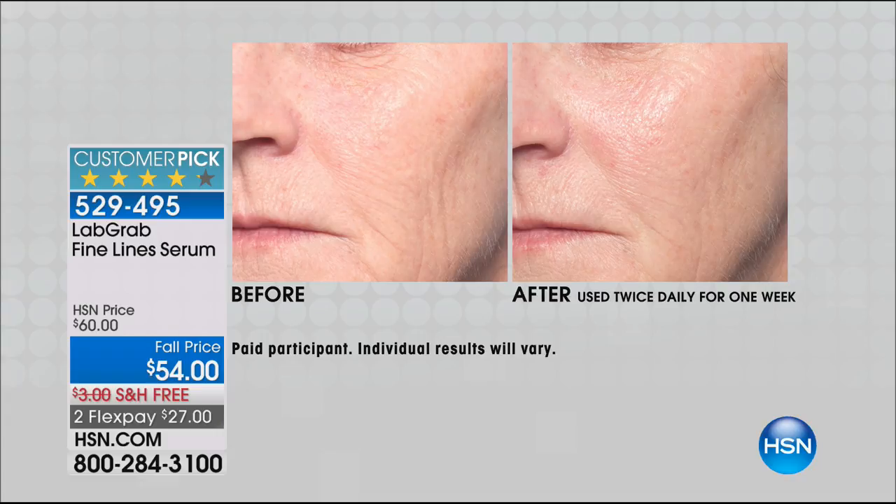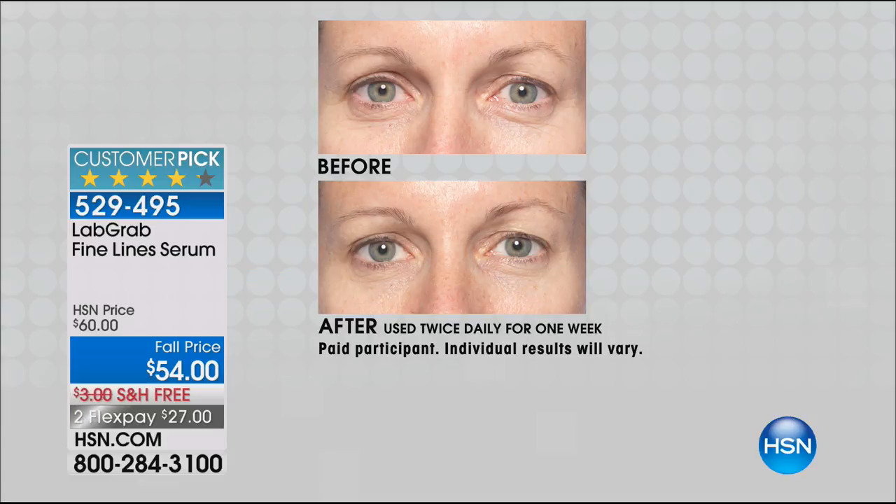We use liquid silk to replace a host of ingredients. It allows us to create highly concentrated, ultra-concentrated formulas. Our threshold at Silk Therapeutics for Lab Grab is we have to deliver results in as little as seven days. And the Serum Fine Lines — it's blowing up. People love it. It is an amazing product.